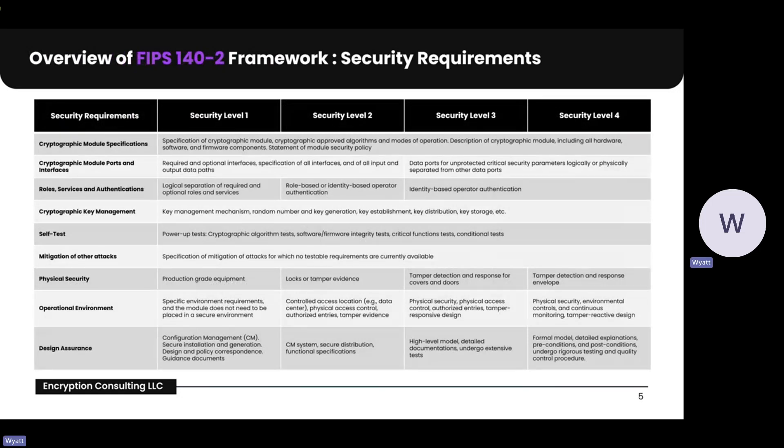This next slide goes more into depth on the security requirements of each level. FIPS 140-2 compliance is more than just a checklist — it's vital to ensuring data security. It helps protect sensitive data information from breaches and tampering. By adhering to this framework, organizations demonstrate their commitment to robust cryptographic standards, ensuring data integrity, authentication, and non-repudiation.